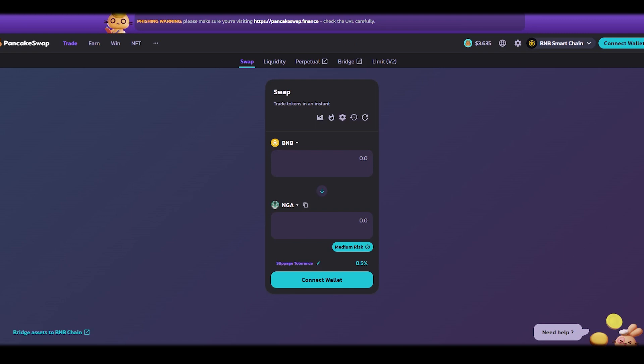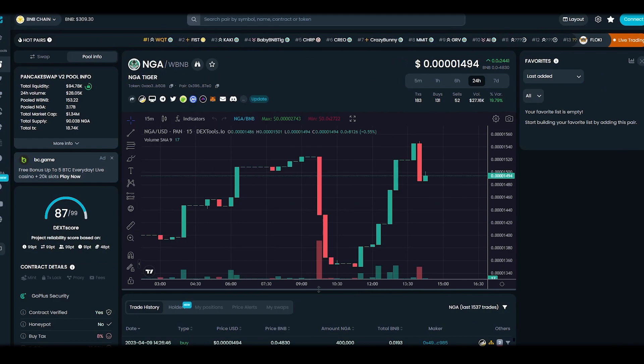Let me tell you about the project token, because I was very interested in it. The token NGA is stealth launched on PancakeSwap. This was done to give a fair entry opportunity to everyone who may be interested in investing in this project. Stealth launch is considered a better option compared to a pre-sale or fair launch on a launchpad. If we look at the chart, we immediately see the stability and growth of the token. And this is just the beginning.